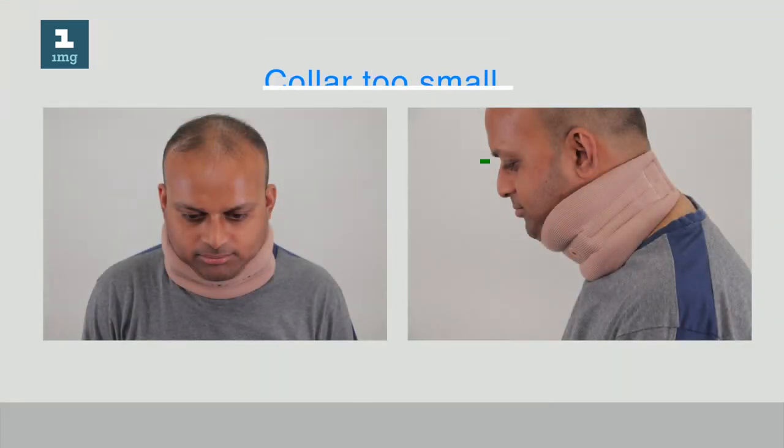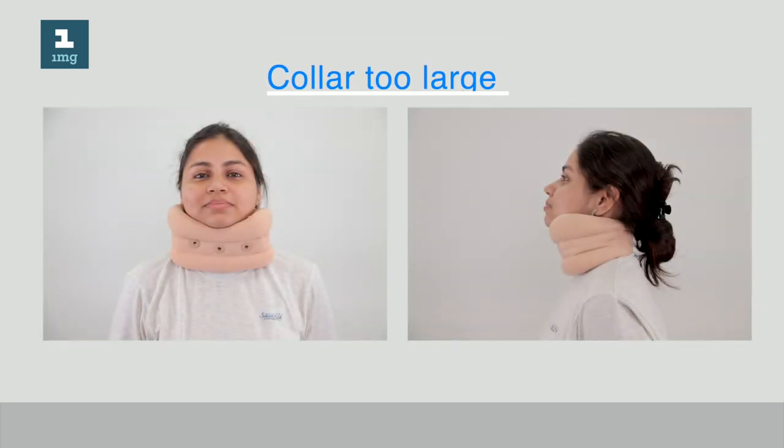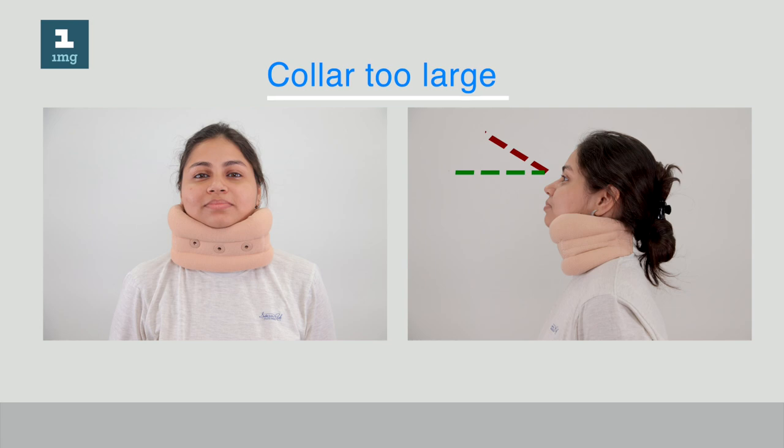Wearing a cervical collar of the appropriate size is essential. Wearing one that is too small will cause the neck to be held in an attitude of flexion, while one that is too large will hold it looking up — neither of which is desirable. We want the head to be held in a neutral position.